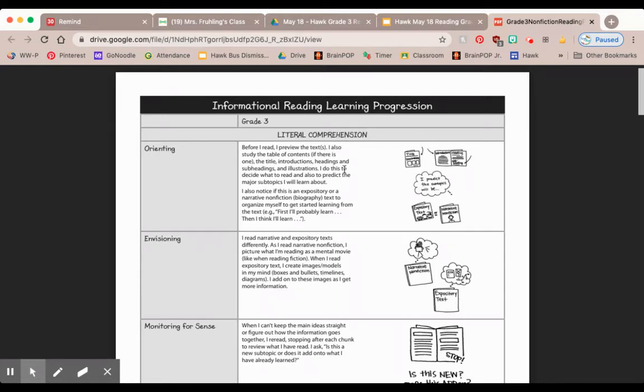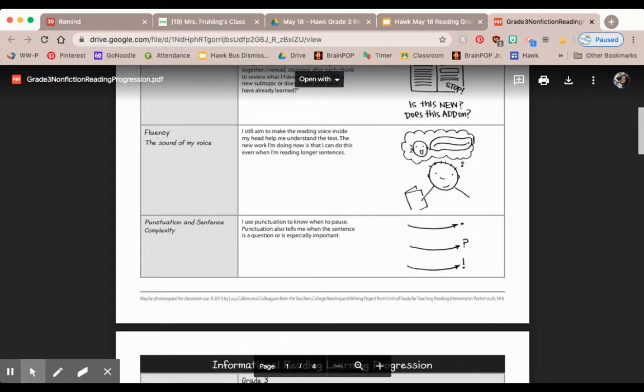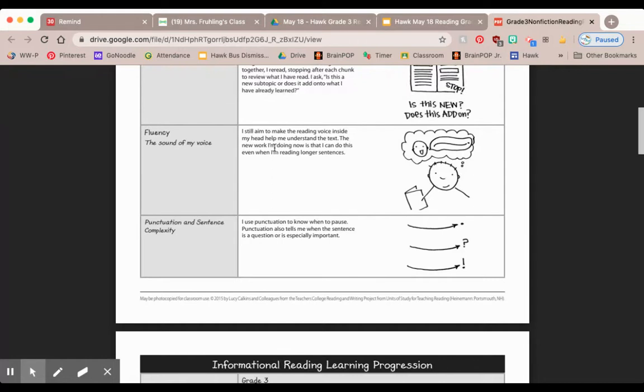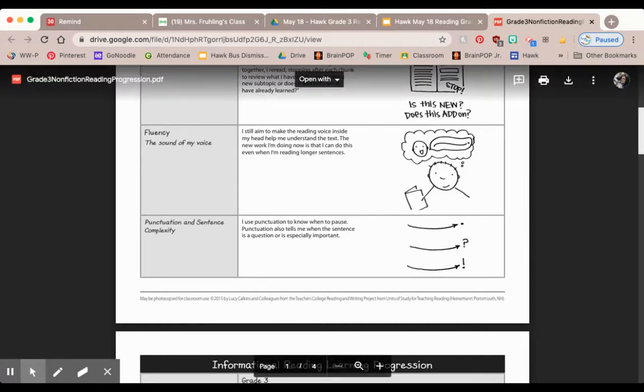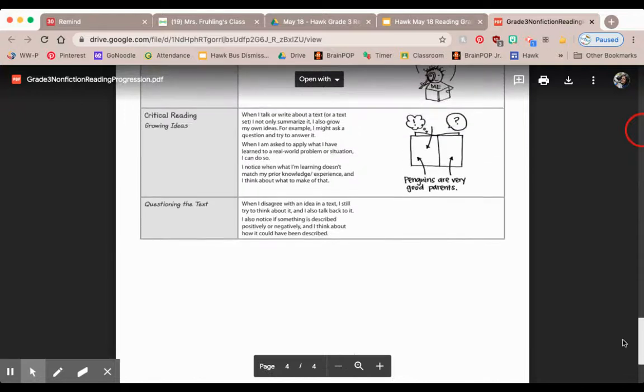I also notice if this is an expository or a narrative nonfiction, like a biography, to organize myself to get started learning from the text. You think: first I'll probably learn this, then I'll learn that. So if you're working on previewing, this might be what you pick. Or maybe you do that really well and you want to go down to fluency — making sure the reading voice inside your head helps you understand the text. You'll pick from any one of these things on this four-page document.